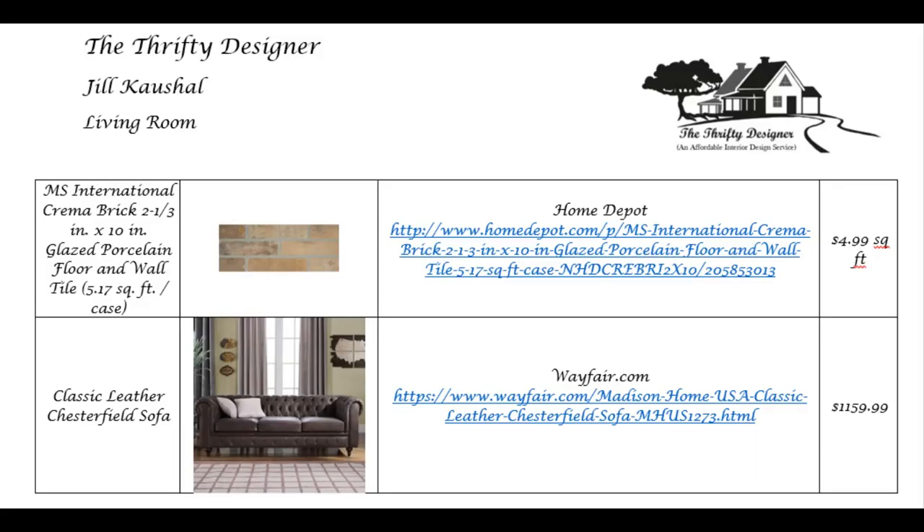And then last but not least — everybody's favorite — the detailed shopping list. Everything that I've put in your room, whether it be a candlestick all the way to a wall color, will be listed there. You'll see the picture of the item, name of the item, where to find it, and how much the item costs. So then you can take this plan and work it at your own pace. It's like paint by numbers — I give you the paint, I give you the numbers, you paint at your own pace.